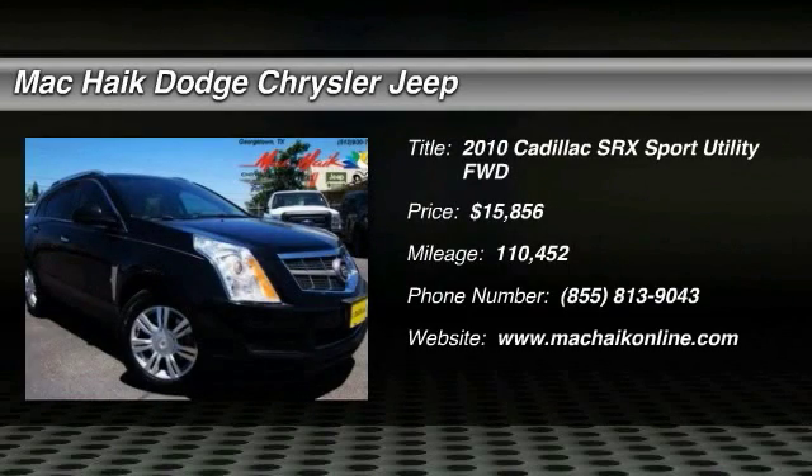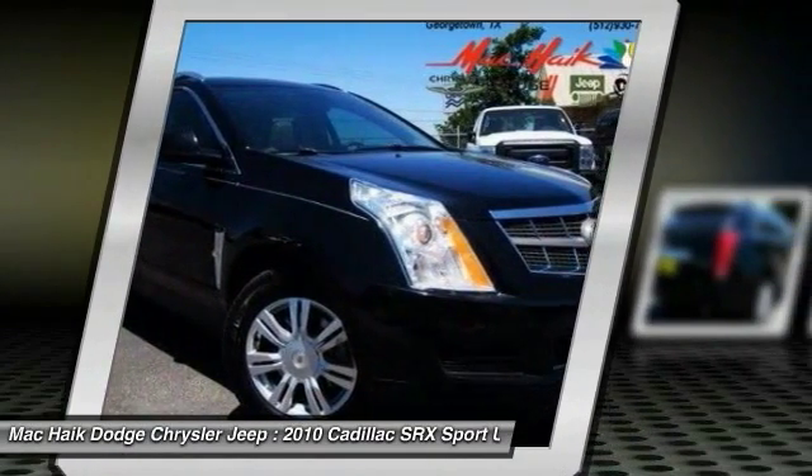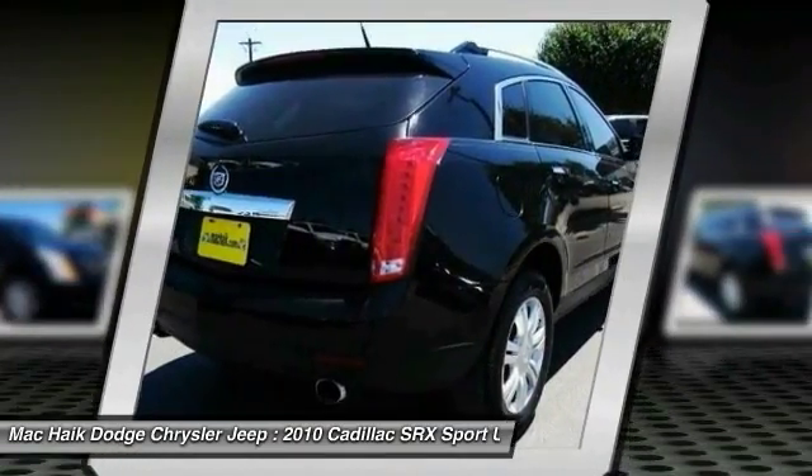2010 SRX. The Cadillac SRX is beautiful from every angle. For driving enthusiasts, there's track-tuned handling, advanced engine power, and the added confidence of available all-wheel drive.